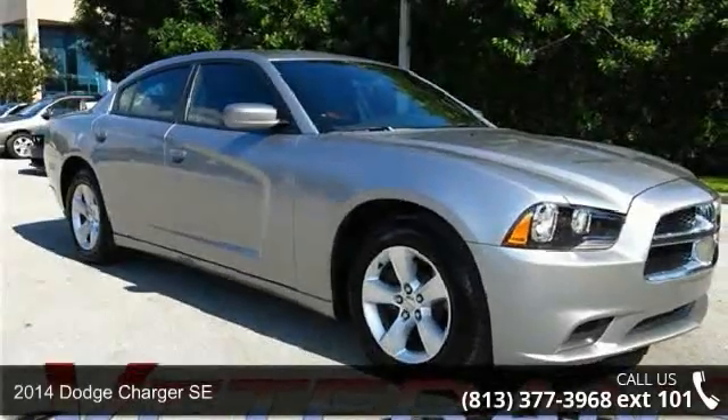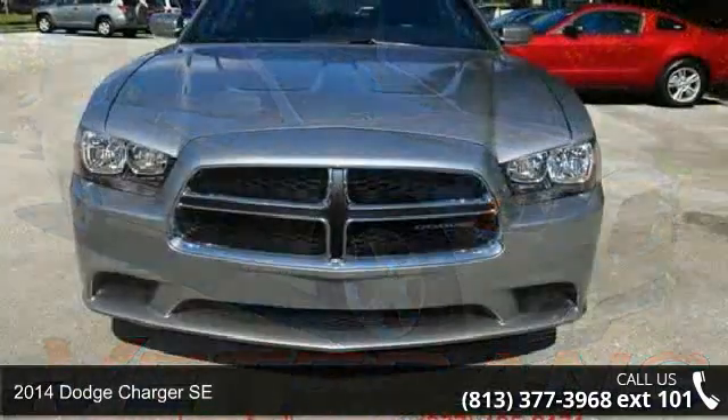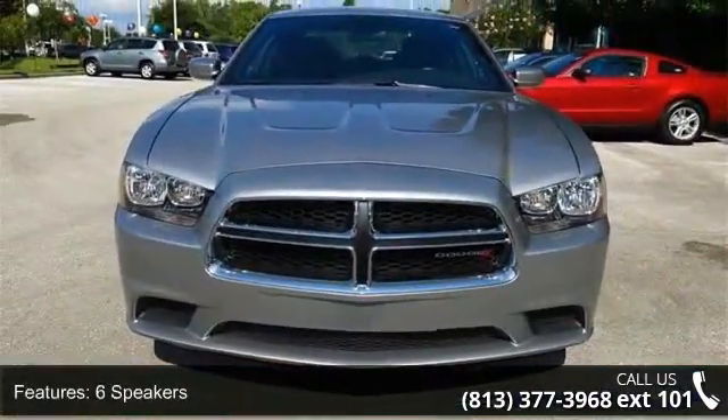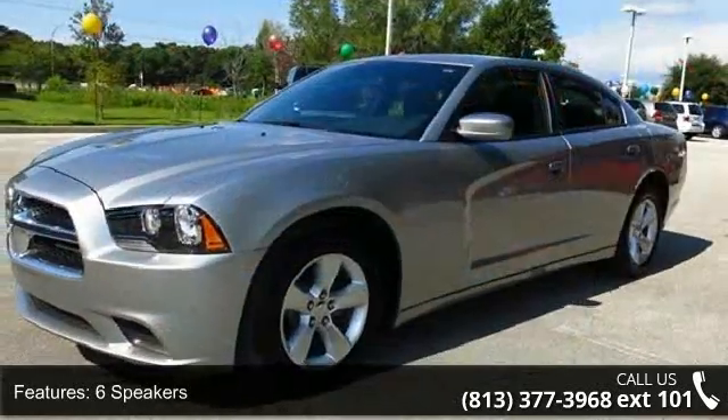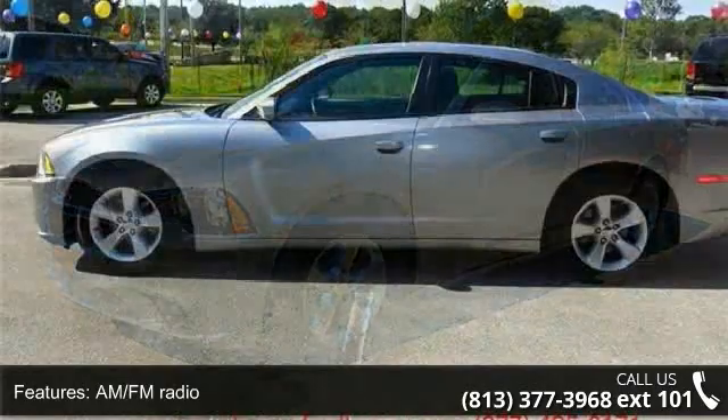Step into the 2014 Dodge Charger SE — this may be the set of wheels you've been looking for. Some of the top features included with this vehicle are dual front side impact airbags, front dual zone AC, vehicle detailed, and passed 169 point inspection.